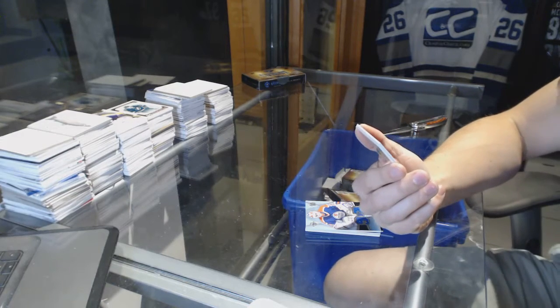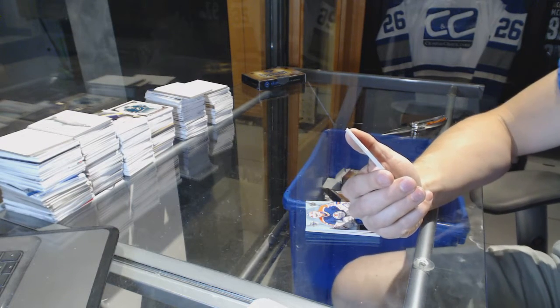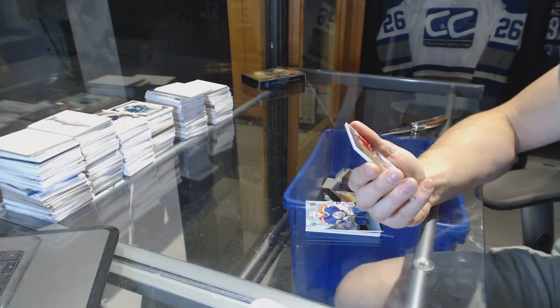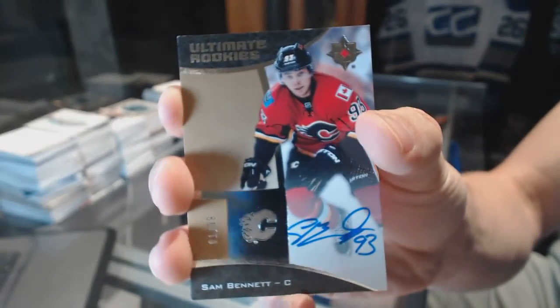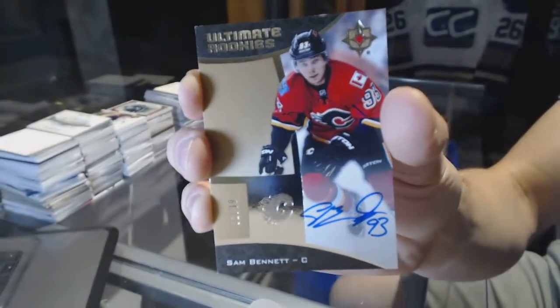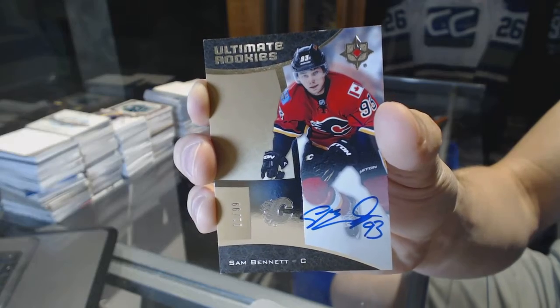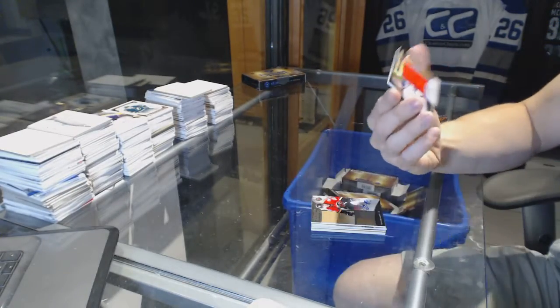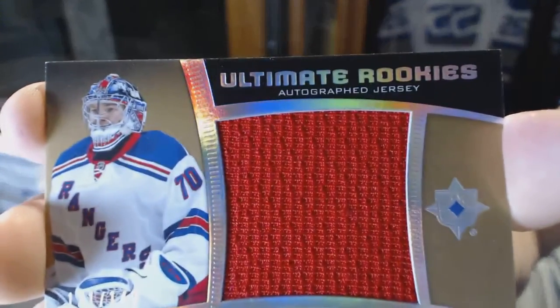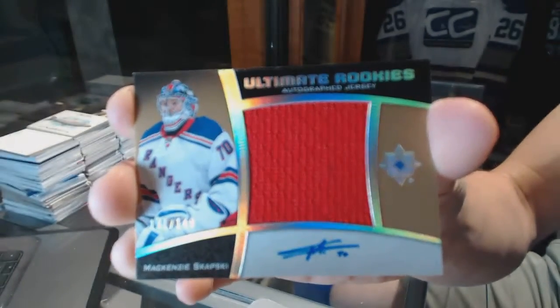We've got a short print rookie autograph numbered 1 of 99 Sam Bennett — short print rookie autograph — and an Ultimate Rookies auto jersey number 2 of 149 Mackenzie Skapsky.